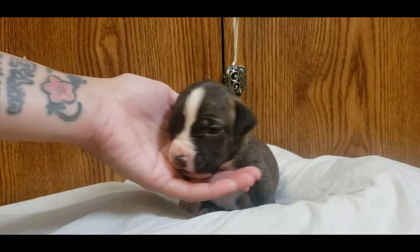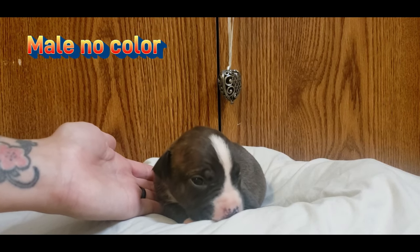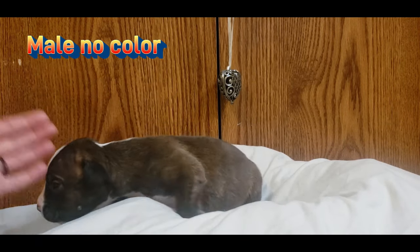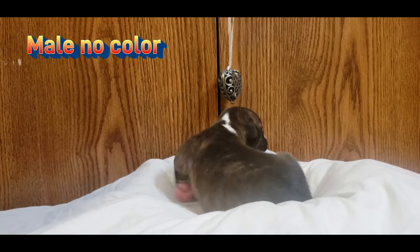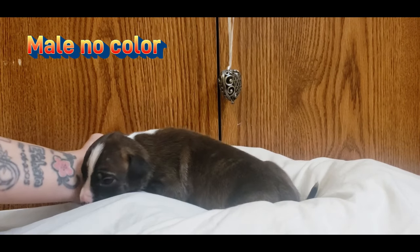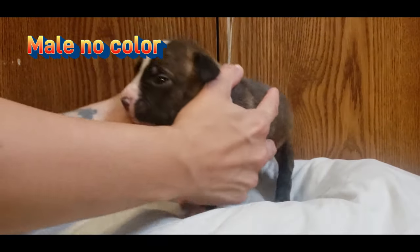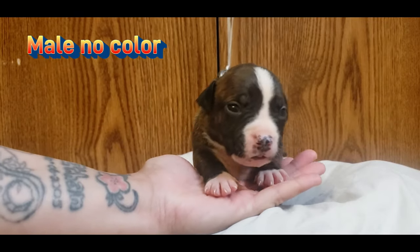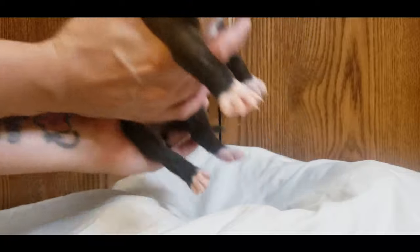All right, next in line we got male no collar — another one with some really nice markings and a shiny coat. As you can see their paws are really getting big too, already, for two weeks.